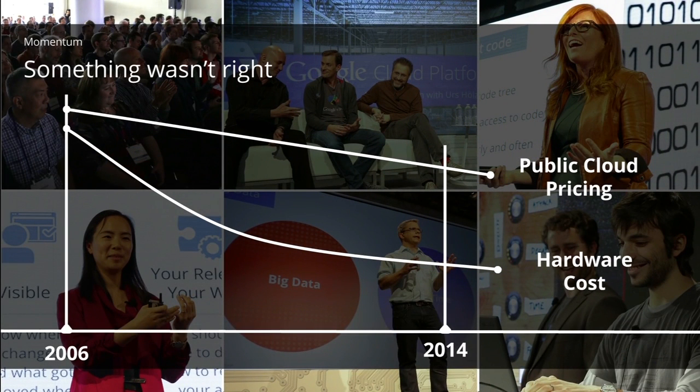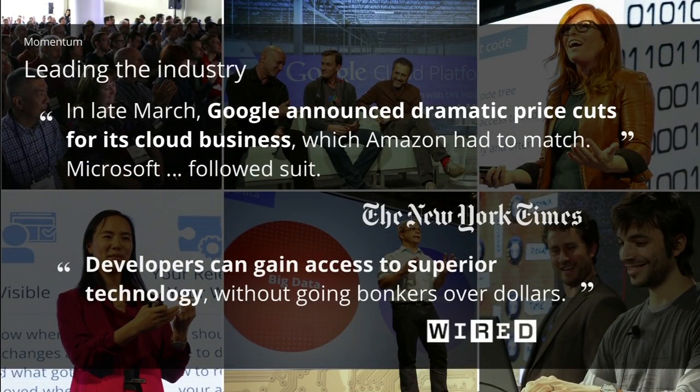Innovation takes many forms — technical and non-technical. When we built Google Cloud Platform, we saw that the cost of computers and hardware in our data centers was falling way faster than the prices at public cloud providers. We thought that wasn't right. So we introduced more rational pricing to the cloud, slashing prices between 30% and 70%. This was picked up by a lot of other cloud providers, really creating a repricing in the industry that more aggressively passed on these savings.